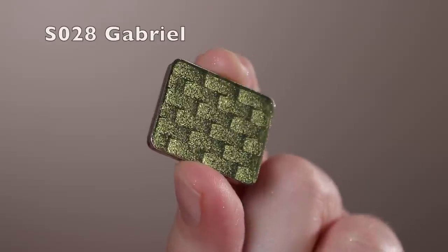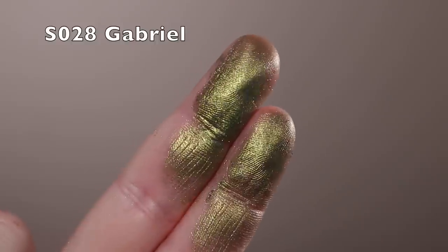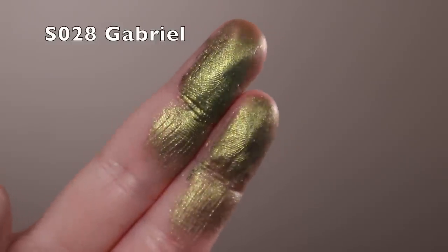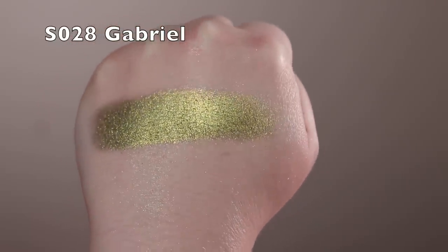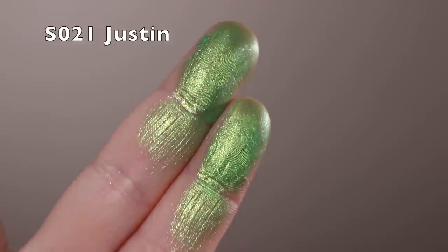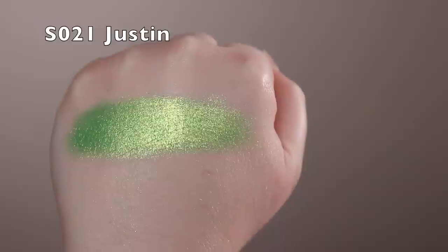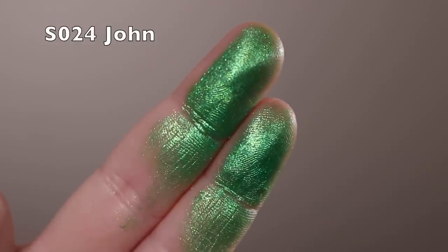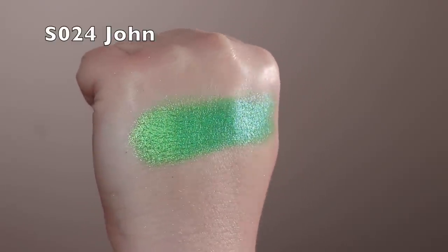Next is Gabriel — a shimmer with an olive, mossy green base and a golden, slightly silvery pewter shine. Really pretty for green lovers. Next is Justin — a shimmer with a grassy green color and a blue or cool-leaning shimmer on top with some yellow-green still going on. Then John is like a more blue-toned version of Justin — more blue, with a bit of that cool shift — pretty bold greens personally, but really pretty if you love greens.